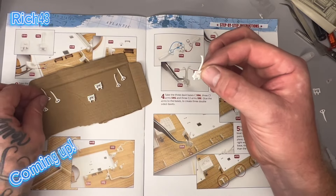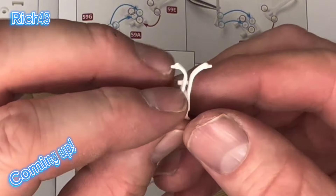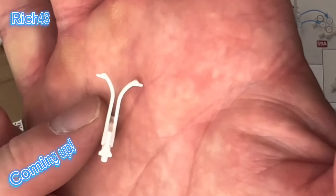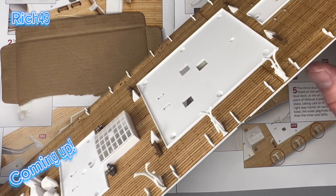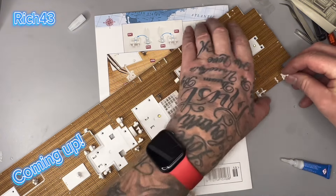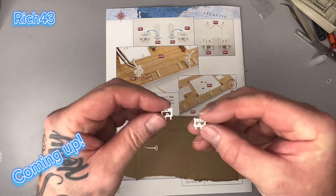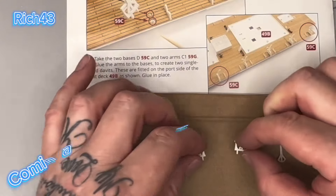Turn that over and get this part with the two pins on. Big pin into the big hole, little pin into the little hole. So if we take the bases and have the pins that focus in on the inside.